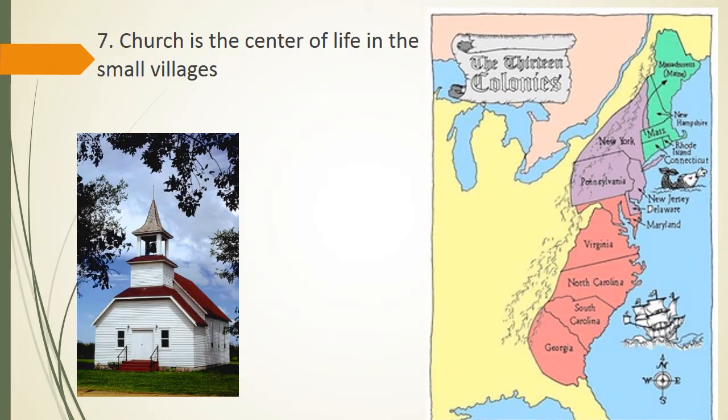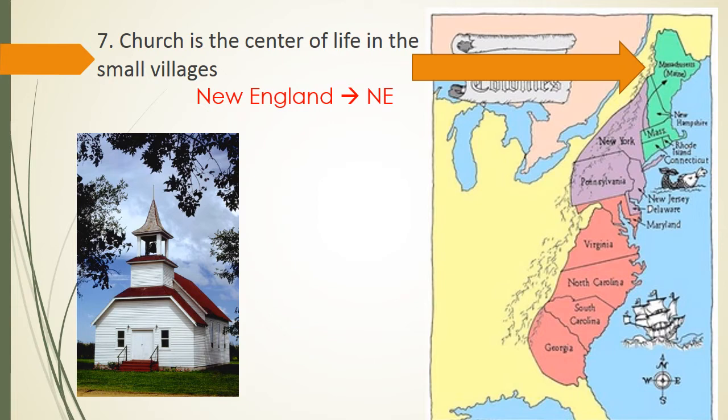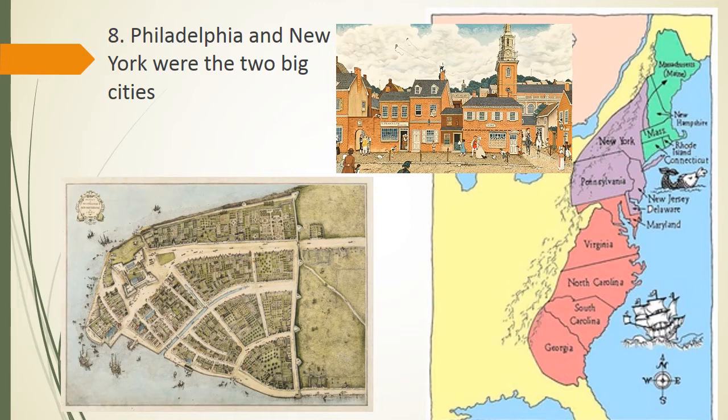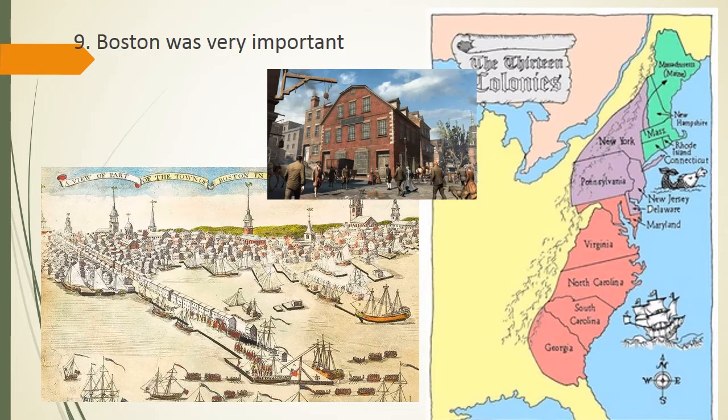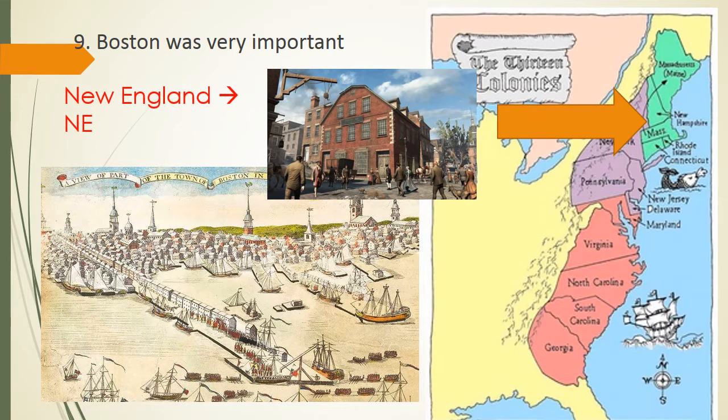Which region would be considered the one where church is the center of life in small villages? Think about which region do a lot of religious people live in. That would be New England, the New England colonies. Number eight, Philadelphia and New York were two big cities in which region? And as long as you know where they're located, you know that they would be the mid-Atlantic colonies. What about number nine? Boston was very important. Which region is Boston a part of? That would be in the New England colonies.